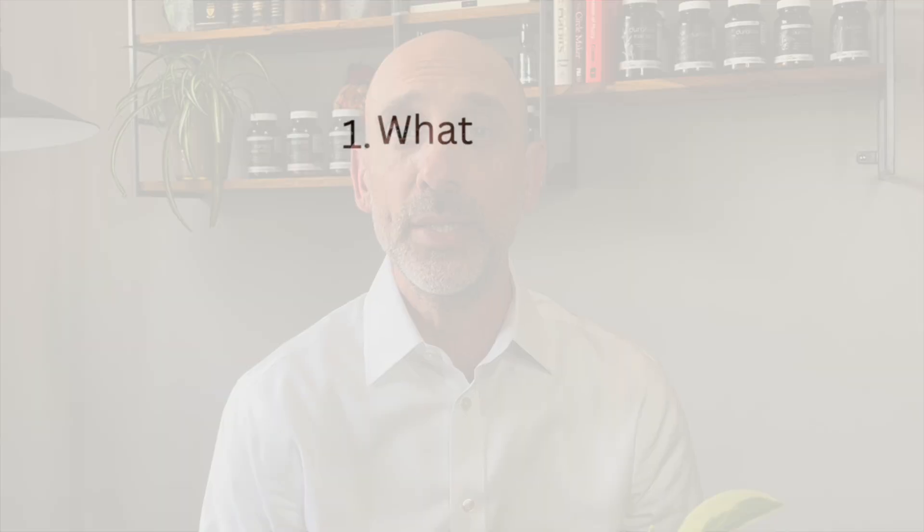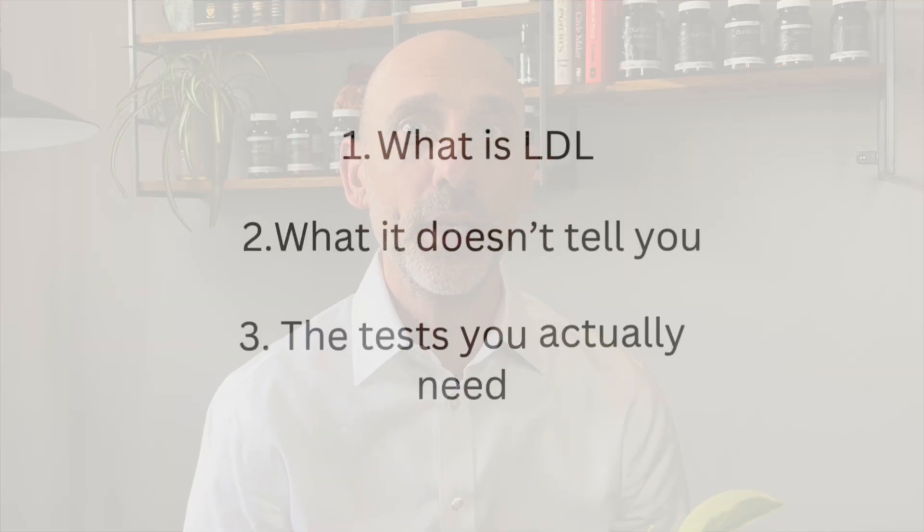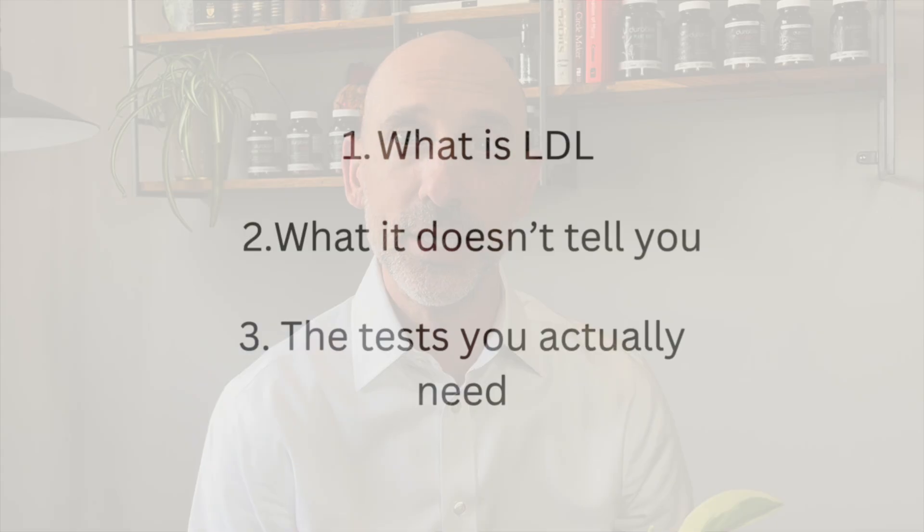You get your blood work back from your doctor and find out your LDL levels are fine. But here's the truth: people die of heart attacks every day that have normal to good LDL levels. In this video I'm going to break down what LDL is, what it doesn't tell you about your heart disease risks, and the tests that actually do tell you the risks you need to know.